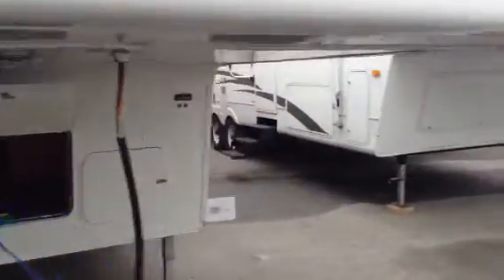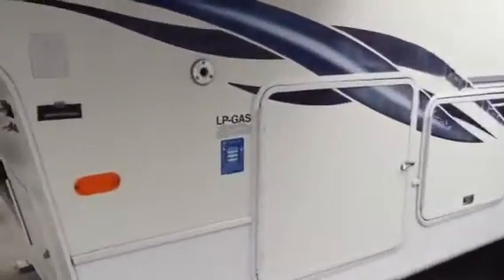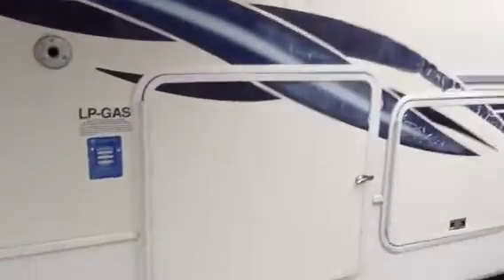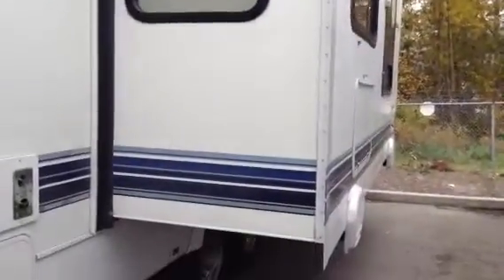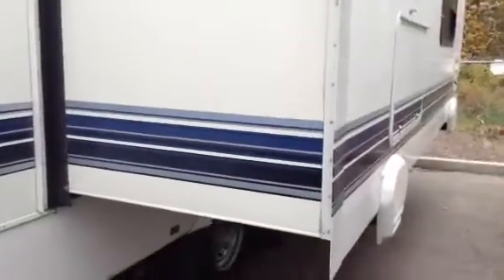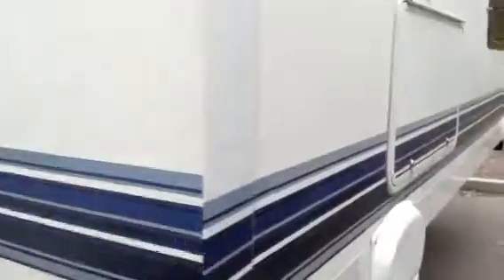This unit is a full winter package. It has all heated and enclosed tanks, and thermal pane windows, so it is designed for someone who really wants to push the envelope and maybe even use it as a work fifth wheel up north. The thermal panes basically stop all the windows from sweating when you've got the outside cold temperature and the inside warm moist temperature.